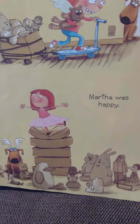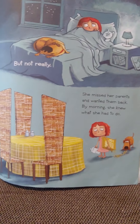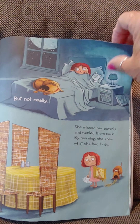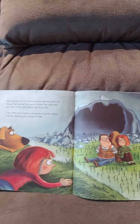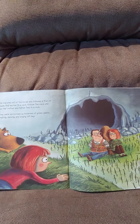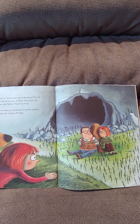Martha was happy, but not really. She missed her parents and wanted them back. By morning, she knew what she had to do. She marched out of the house and followed a trail of leaves that led her to a cave. Outside the cave, she saw her mother and father tied to a rock. They were surrounded by hundreds of green beans, laughing and dancing and singing off-key.